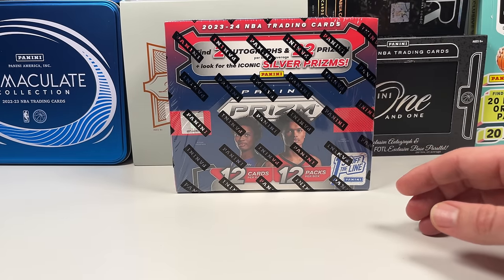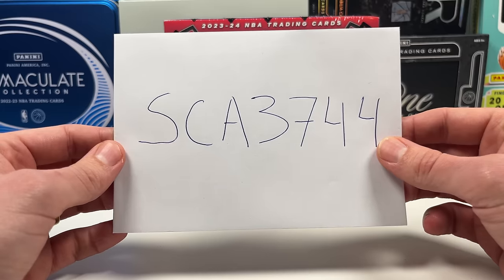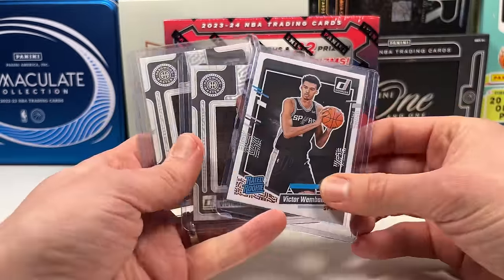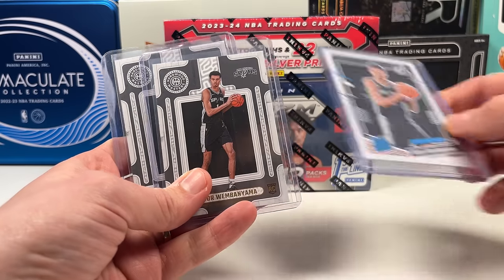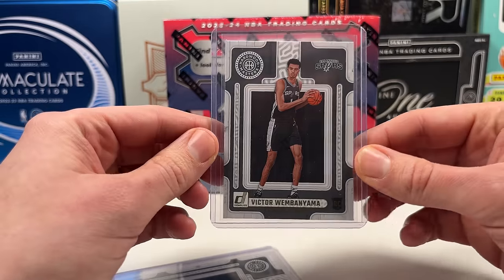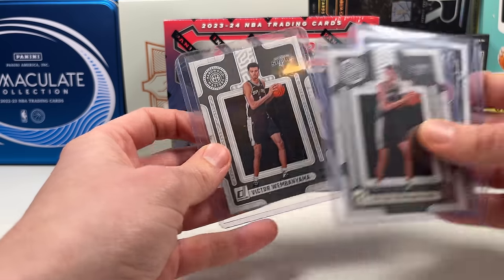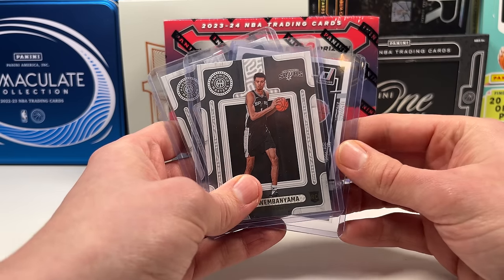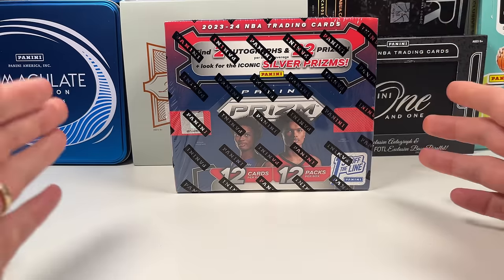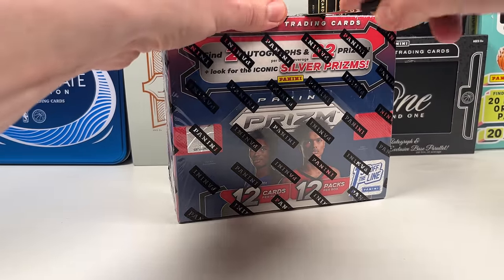Before we get started, I promised I'd announce the winner from the Immaculate giveaway. Congrats to SCA3744 — you win some Wembies! We got the base Donruss Wemby, the press proof Wemby, and the regular Hardwood Wemby. Three amazing cards going your way — you've already been contacted, so we'll sync up.